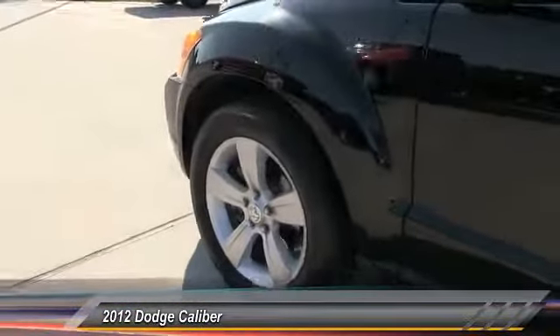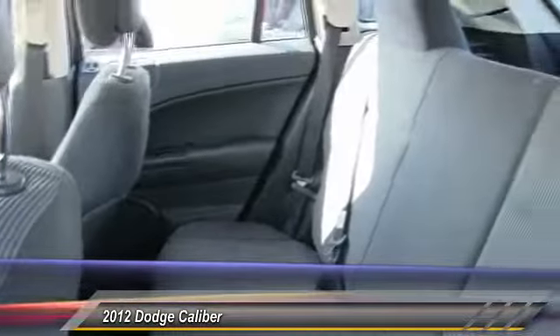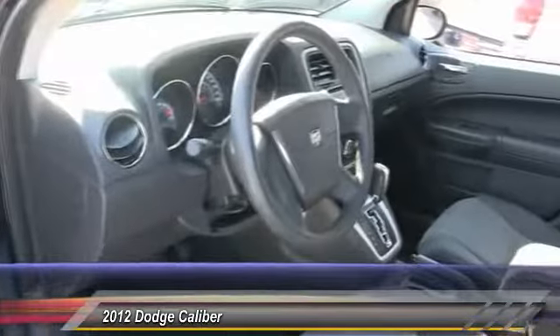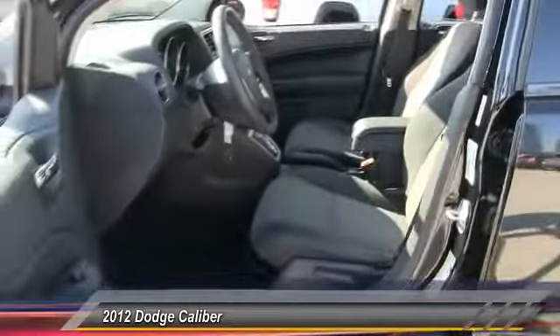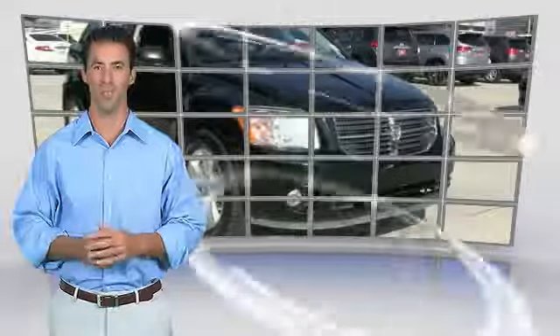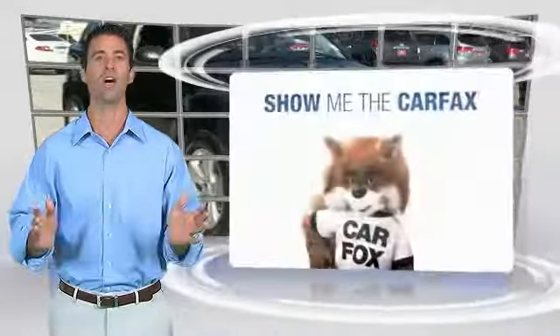Wouldn't you look great in this vehicle? Stop in today and see for yourself. Here's another high-quality vehicle with the Carfax Vehicle History Report. Be sure to find a complimentary copy of this report online or contact the dealership.